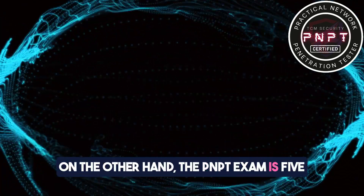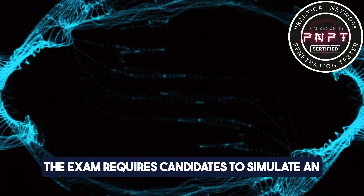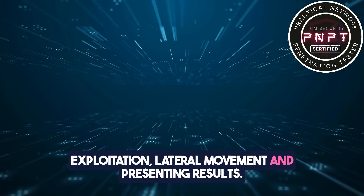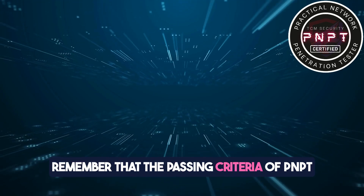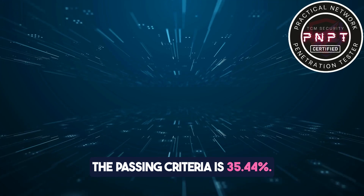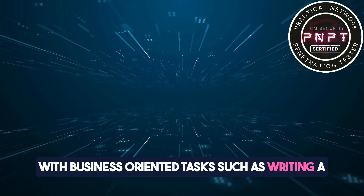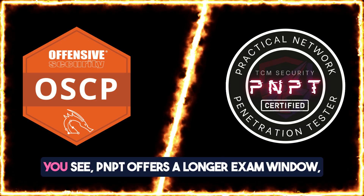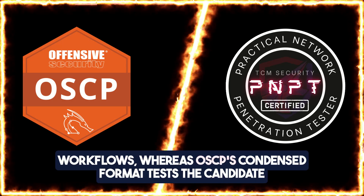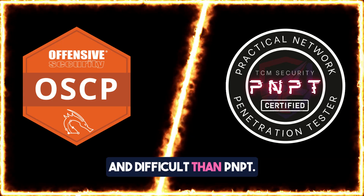On the other hand, the PNPT exam is five days followed by two days to submit the report, which makes the total exam period seven days. The exam requires candidates to simulate an end-to-end penetration test, including reconnaissance, exploitation, lateral movement, and presenting results. The passing criteria of the PNPT exam is less strict than OSCP — the passing criteria is 35.44%. The PNPT exam combines technical penetration testing skills with business-oriented tasks, such as writing a professional report for a simulated client. PNPT offers a longer exam window giving candidates more flexibility to simulate real-world workflows, whereas OSCP's condensed format tests the candidate's endurance under pressure.